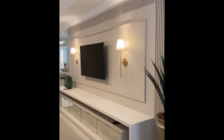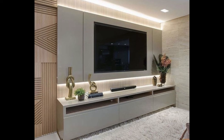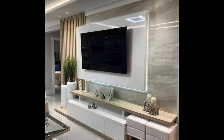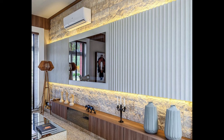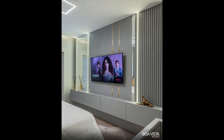In conclusion, choosing the perfect TV unit for your modern living room requires careful consideration of design aesthetics, size and scale, functionality and storage, versatility and flexibility, and quality and durability. By assessing your needs and preferences, measuring your space, and exploring different styles and options, you can find a TV unit that enhances the ambiance of your living room and creates a stylish and functional focal point for entertainment and relaxation.